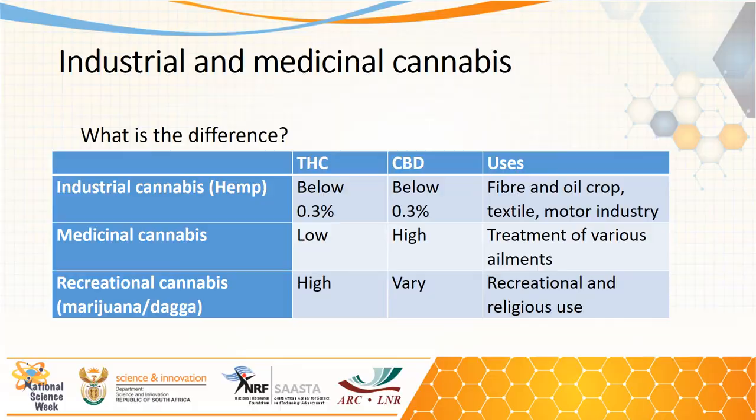Cannabis: the industrial and medicinal perspectives. There is a lot of confusion about what is industrial cannabis, what is medicinal cannabis, and what is recreational cannabis. The main difference is in the THC and CBD content, and also in the uses.